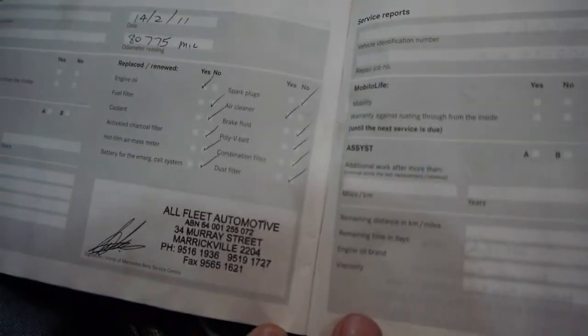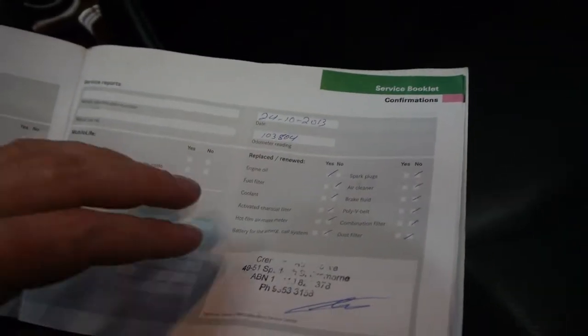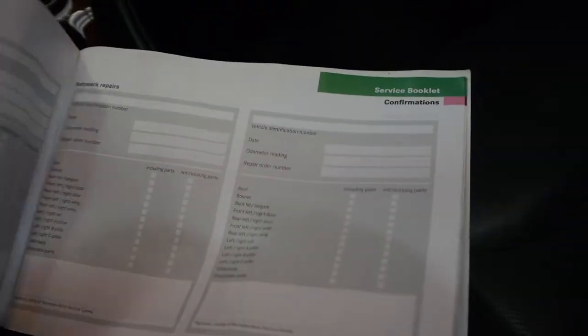Obviously the servicing initially is going to be in the UK but it does still have its log books — a lot of imported cars don't have their books. It was actually originally serviced at Allfleet Automotive in Marrickville in Murray Street. It was also serviced at Mercedes-Benz of Hornsby and its last service was at a specialist in Cremorne in October last year.